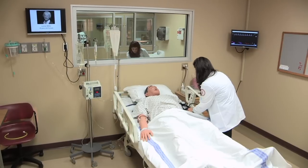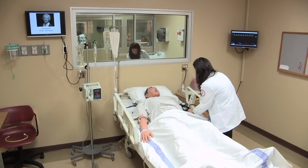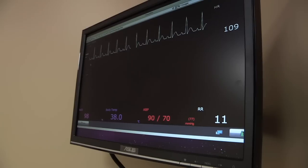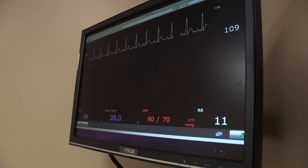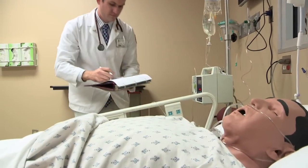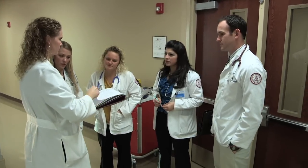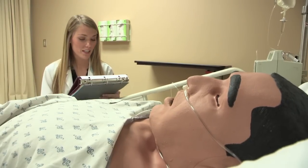These full-body, lifelike simulators are designed to display a wide variety of physical findings that change in response to treatments in real time. The clinical scenarios depict what students will experience in the hospital setting on advanced rotations and are designed to develop clinical skill sets early in the curriculum.